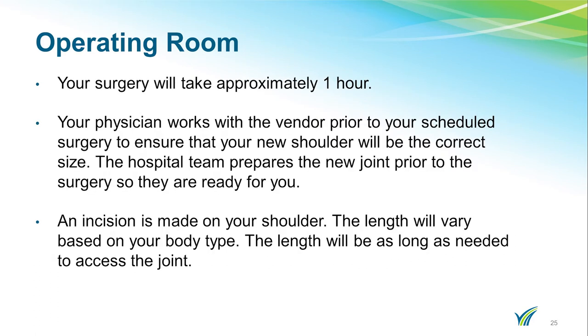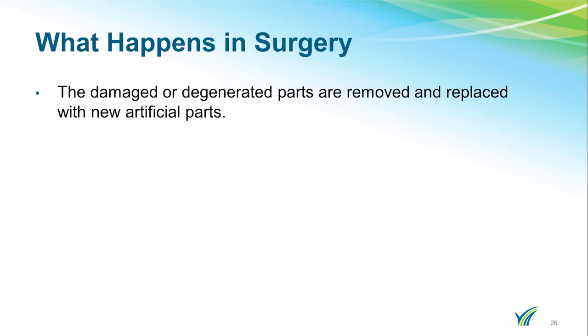Your surgery will take approximately one to two hours. Your physician works with the vendor prior to your scheduled surgery to ensure that your new shoulder will be a correct fit. The hospital team prepares the new joint prior to surgery so it is ready for you. An incision is made on the front of your shoulder — the length will vary based on your body type and will be as long as needed to access the joint. The damaged or degenerative parts are removed and replaced with new artificial parts.